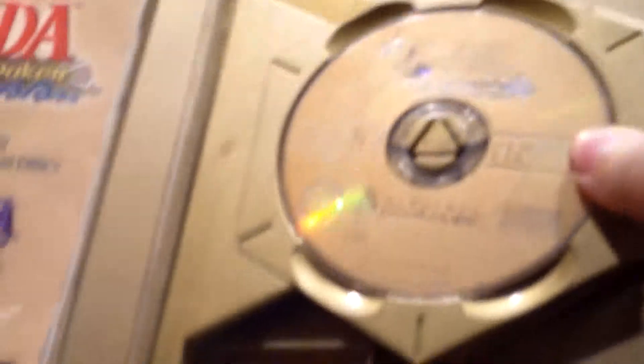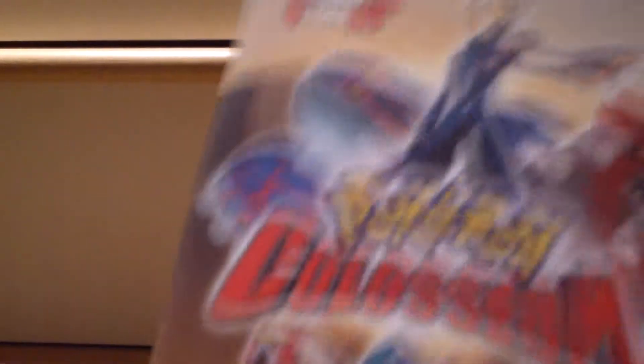This game here is Zelda Wind Waker Limited Edition, and it also comes with Ocarina of Time from the N64 — very good game. I've completed it two times; it's really good, and on the second playthrough you get to be in your pajamas throughout the whole game, so that's really fun.